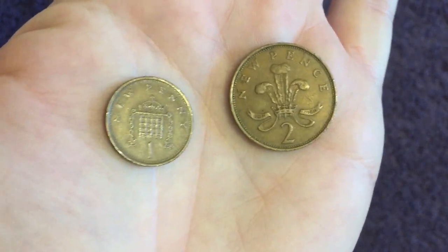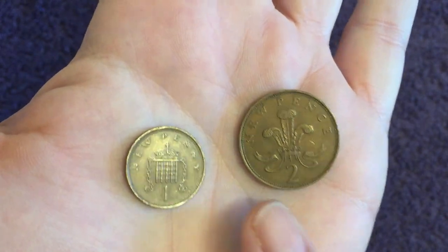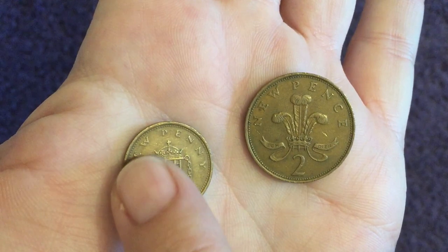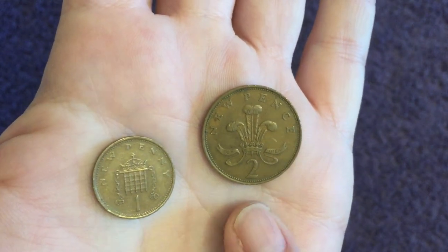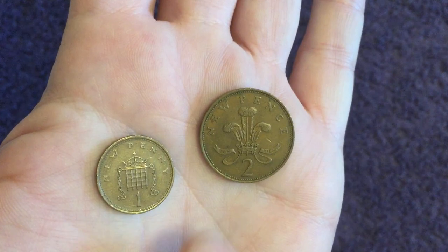The one and two pence coins — these are the designs which were brought in in 1971 with decimalization, of course designed by the amazing Christopher Ironside. You will see the legend here says 'new penny' and 'new pence' on the 2p. This ran from 1971 until 1981 inclusive.